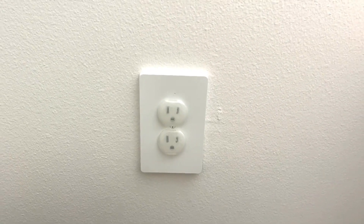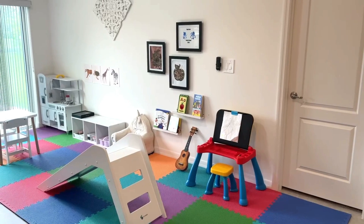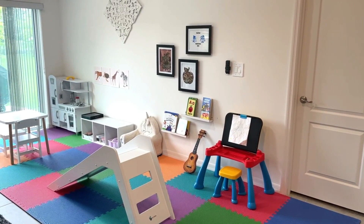Of course, outlet covers and cabinet locks are essential. Another thing everyone loves is our floor mat. In the beginning I wanted something neutral, so we got mats that are colorful on one side and gray on the other. I put them gray-side up, but one day Abby saw the colors and absolutely loved them, so I flipped them to the colorful side.